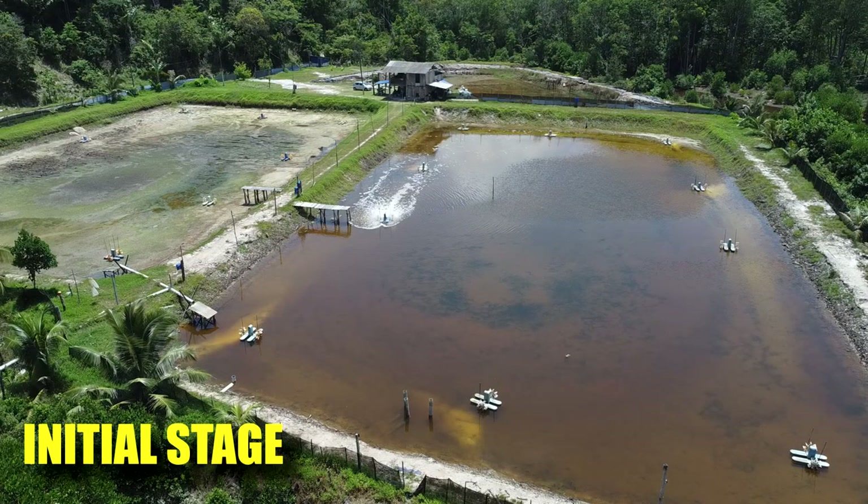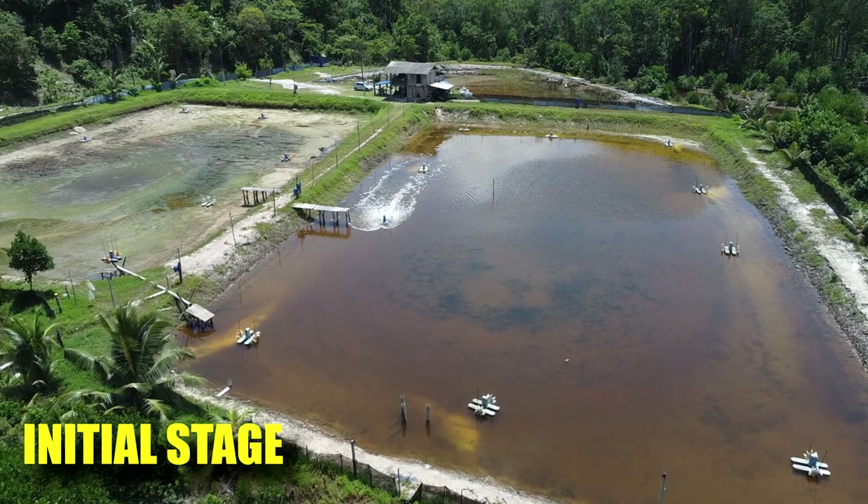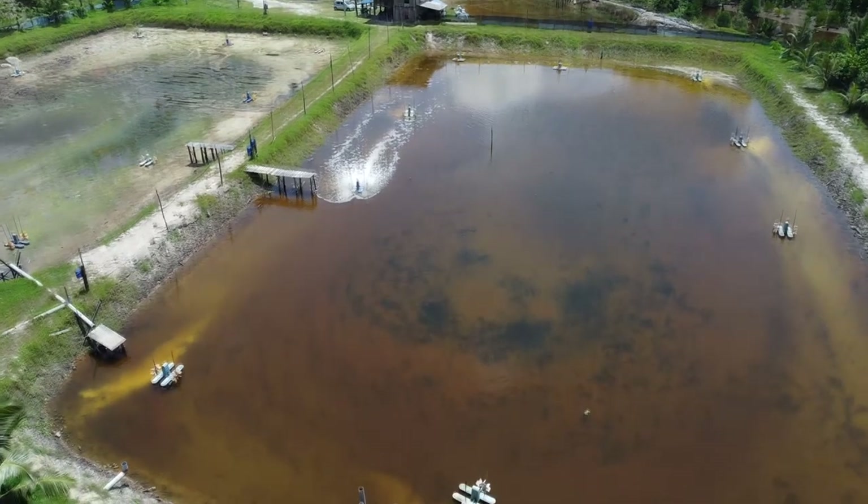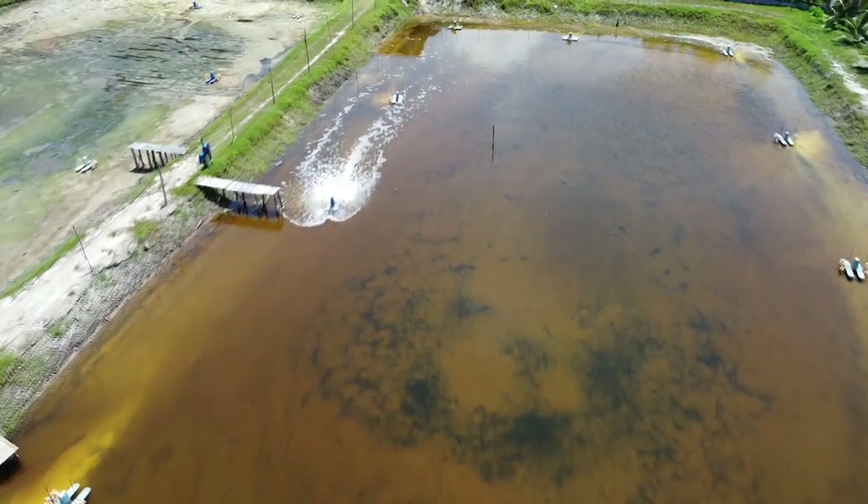Here are some videos of us releasing the PLs into the pond. This was all done at the end of March, so this is about two to three weeks ago at the moment. Just to recap what we have done up to this point: the first stage was to allow water to flow in via gravity during the high tide and let it set up for one or two days.